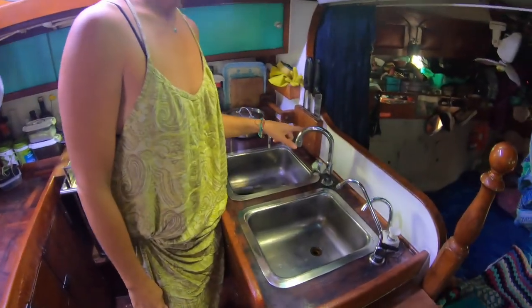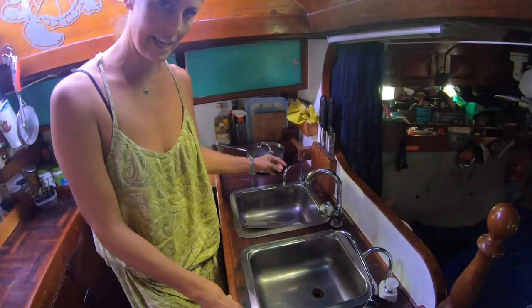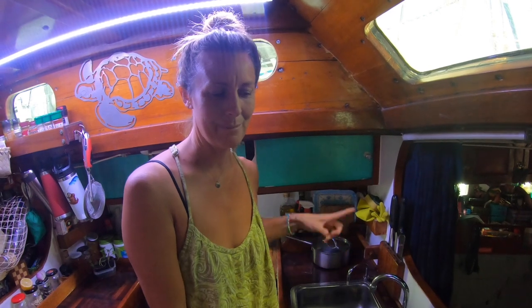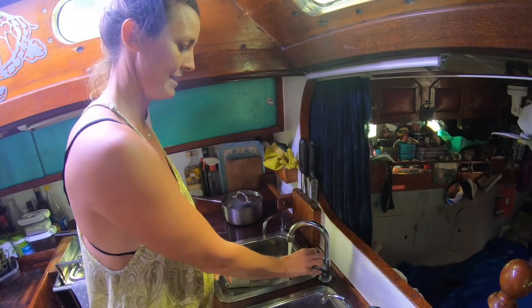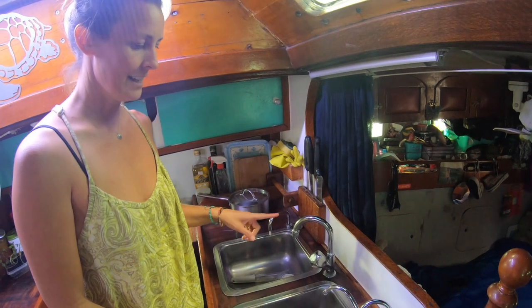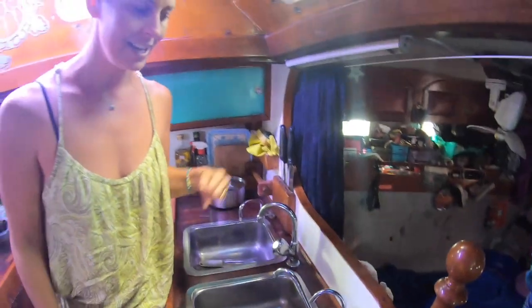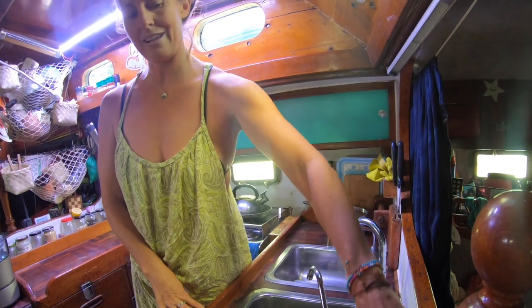Another difference between a house kitchen and a galley is we have a ridiculous amount of taps. This tap is where a salt water pump used to be hooked up — we used to wash all our dishes with salt water before we had a water maker. Now this tap is used to test our water maker output before it goes into our tanks. The electric tap works like a tap at home. The manual pump tap lets you pull water up and down from the tanks manually, as a backup if the electric pump fails.